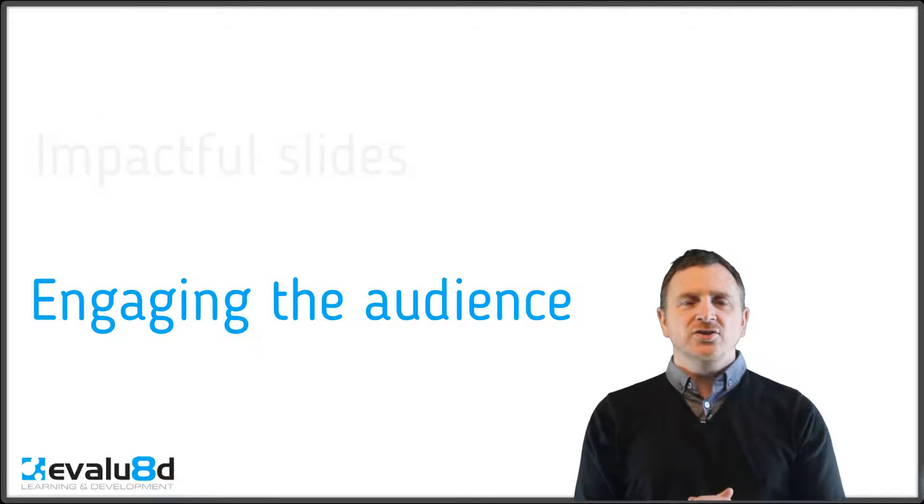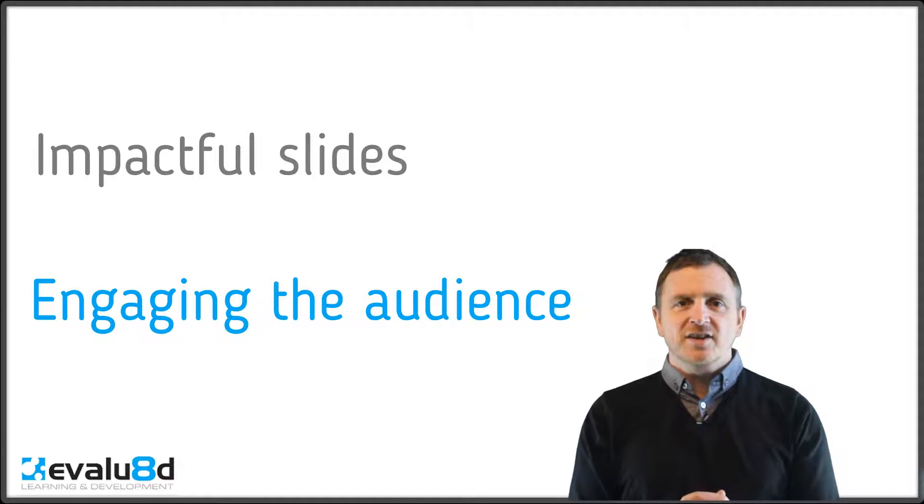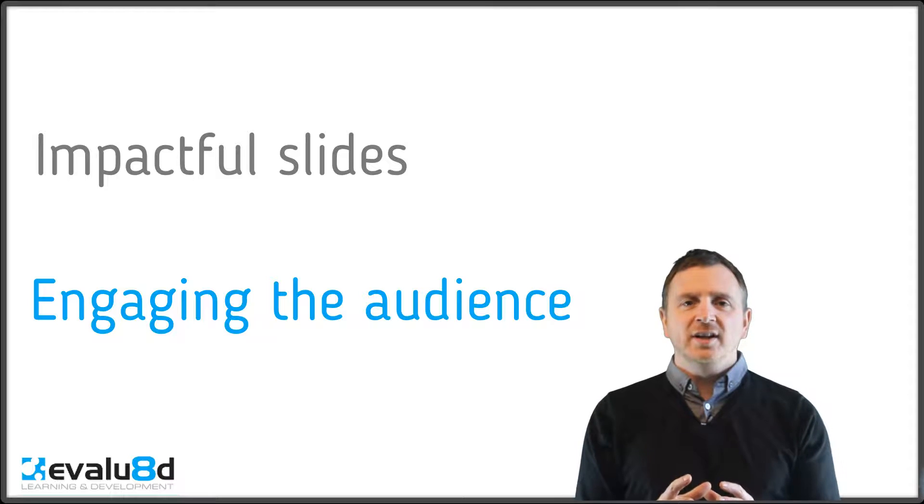What to do to engage the audience in the media that you choose. We'll look at flip charts as well and other methods that we could use instead of PowerPoint, but predominantly we're going to look at how to create slides which are impactful, how to use PowerPoint in a more engaging way.